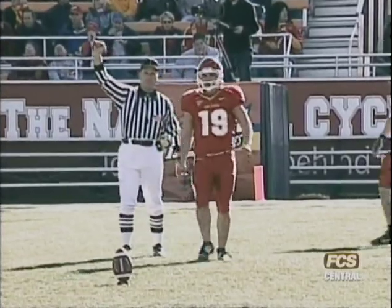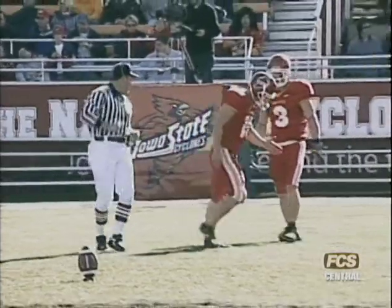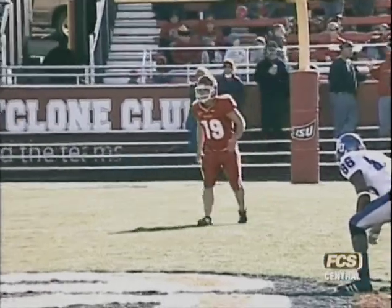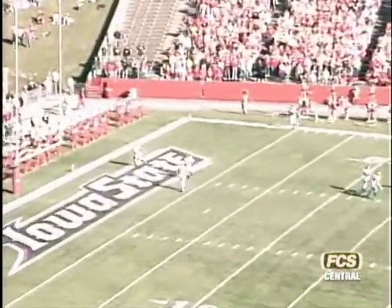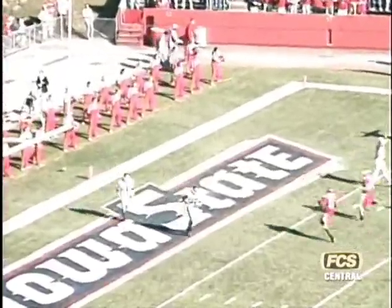Brandon McCanderson is one of the deep men for Kansas. Together is Jake Sharp. Kicking off with the wind at his back is Josh Griebon. He hits it well, end over end. Sharp chased back into the end zone. It will go through the end zone for a touchback, and Kansas will start on the 20-yard line.